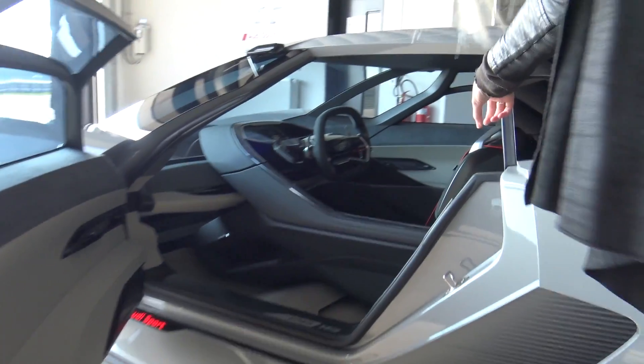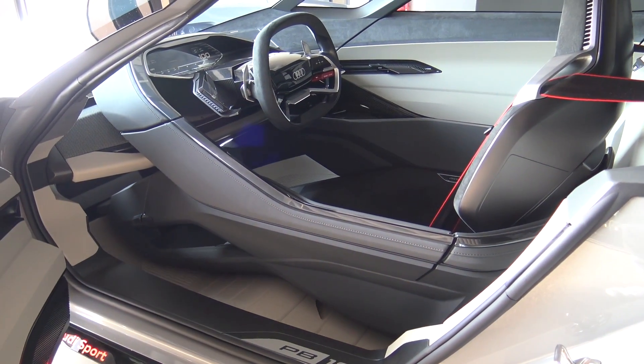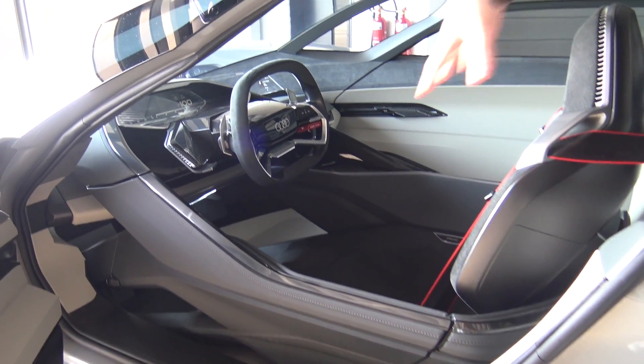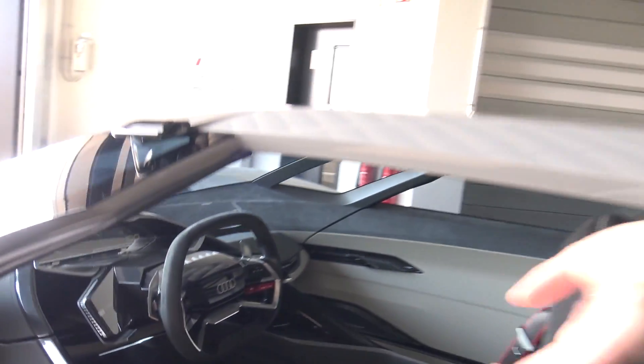Alright guys, look at this — look at what is happening right now. The chair is moving towards you, so this whole area comes towards you so that you can get in better. So let's just hop in.